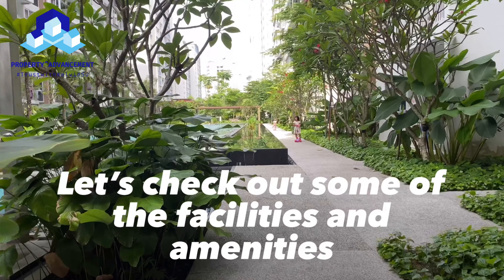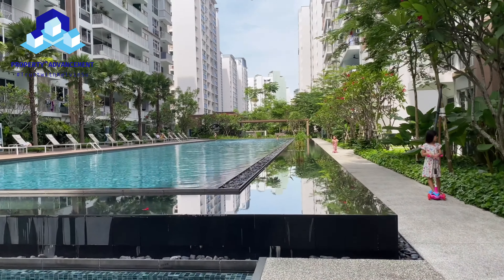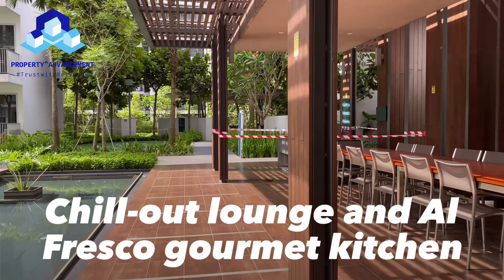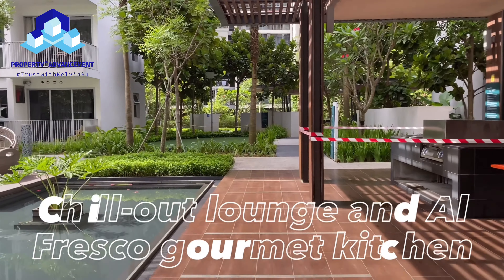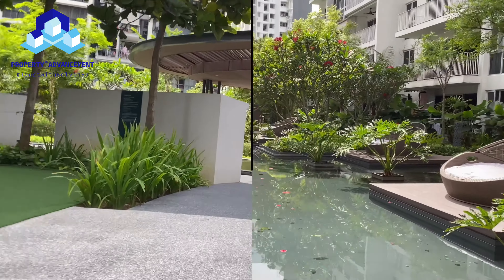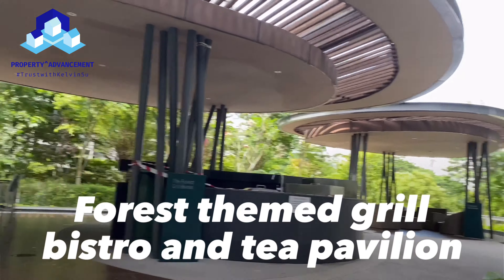Let's check out some of the facilities and amenities. There is a chill-out lounge and alfresco gourmet kitchen where you can have gatherings and parties. This development also comes with a forest-themed grill bistro and tea pavilion where you can host your guests.